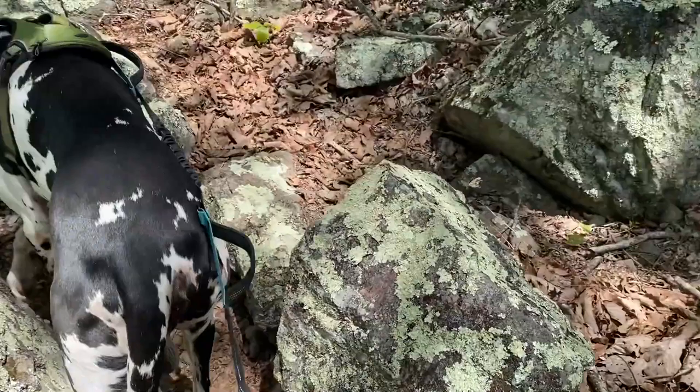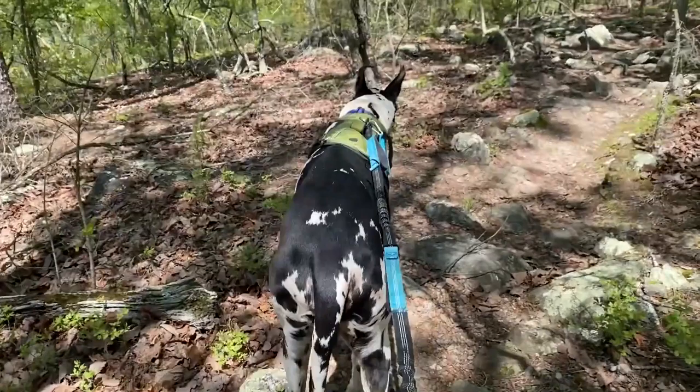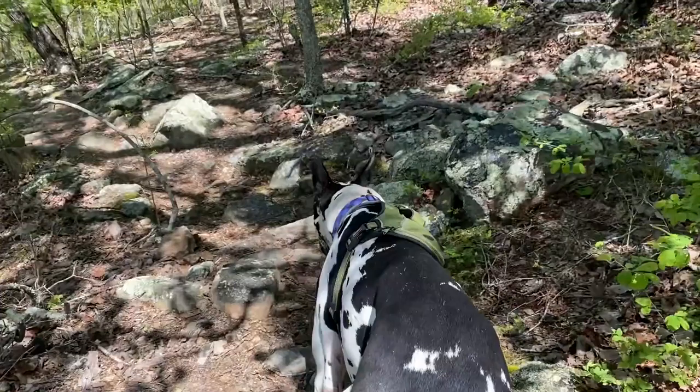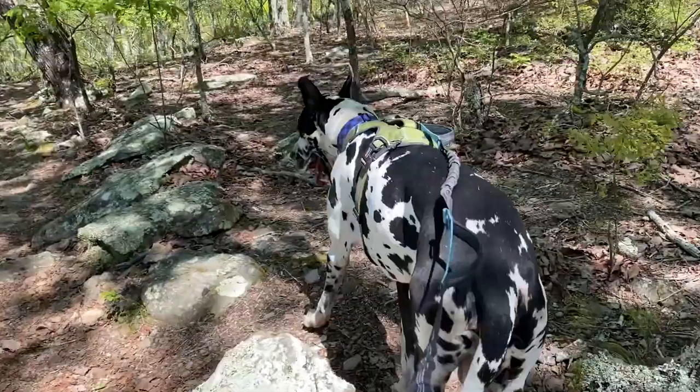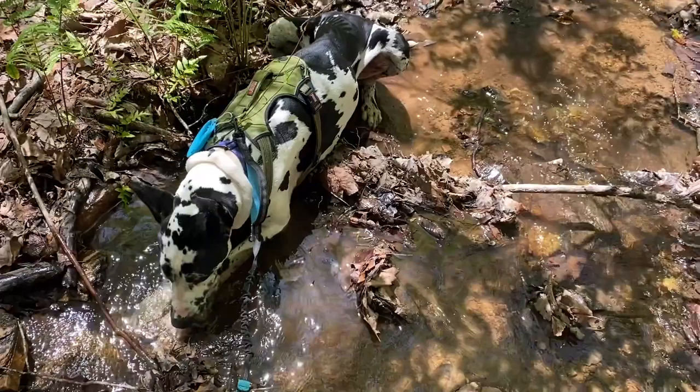I might be weird, but doesn't this area remind you of Frozen, when they're walking through all the rock trolls? There are just these huge boulders everywhere covered with moss. We are seven miles in and our pace has slowed substantially — I think the old man is getting tired. Guinness, you do know that the faster we go, the sooner we'll get there, right? I'm sure those are the infamous last words of somebody.